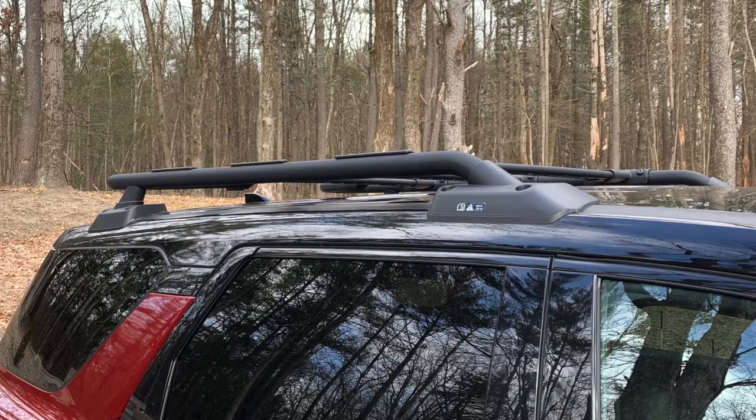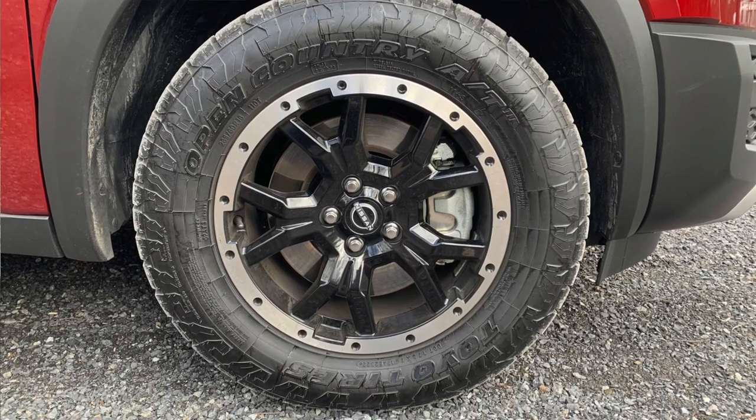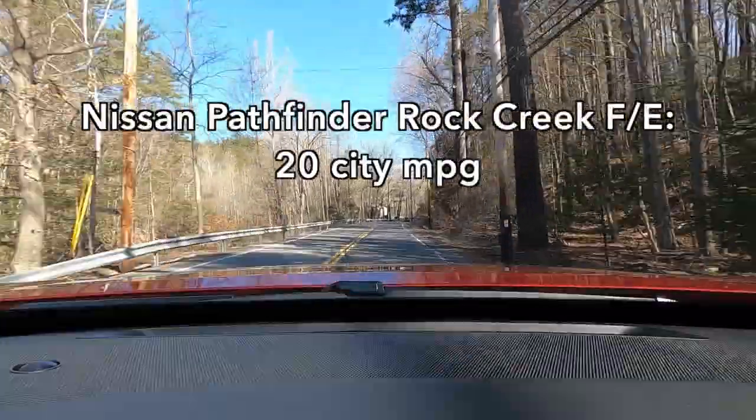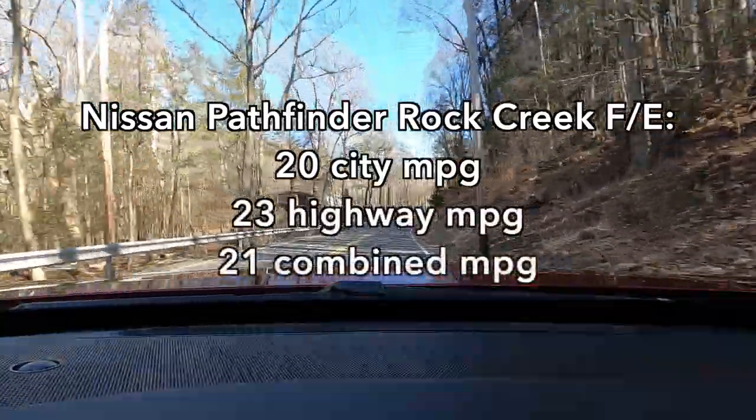Being a Rock Creek does add some burden to the engine, especially on the interstate. The big tubular roof rack up high, plus wider all-terrain tires with higher rolling resistance, hurt fuel economy. You get 20 MPG city, 23 highway, and 21 combined.